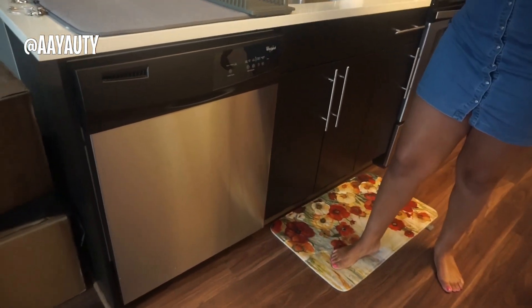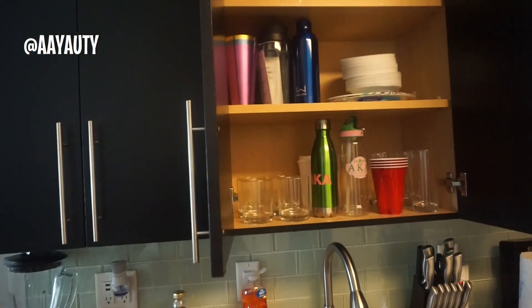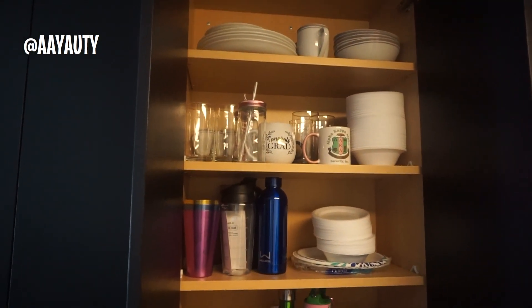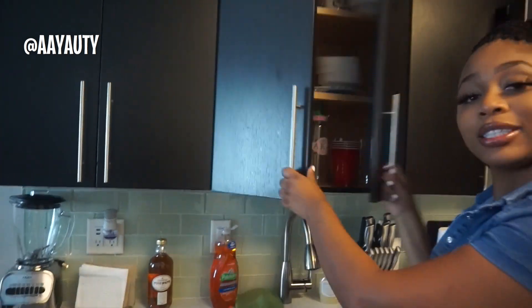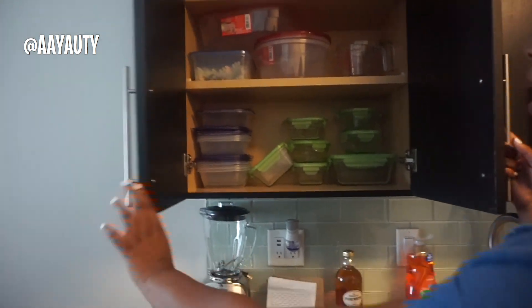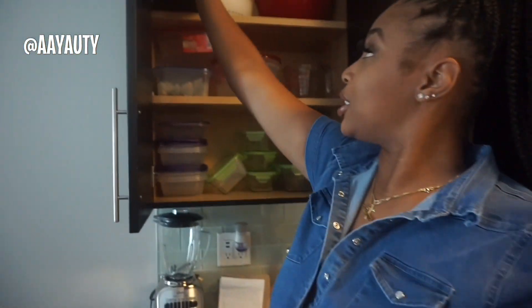Up top I have my silverware and cups. My good china is from IKEA — I'll break that out for a big party. In the cabinet is my plastic ware, my little lunch box for my new job that I got from Etsy, and a bunch more cooking supplies. That's my little kitchen area.